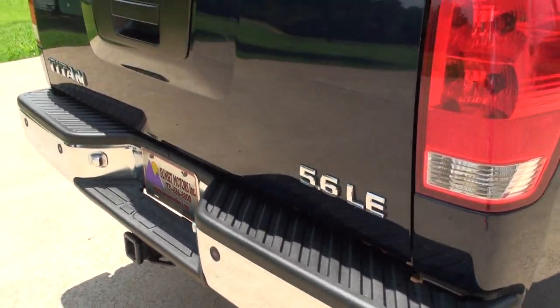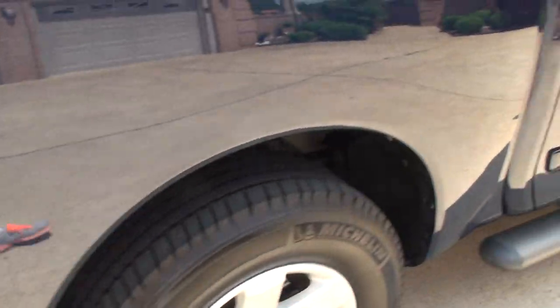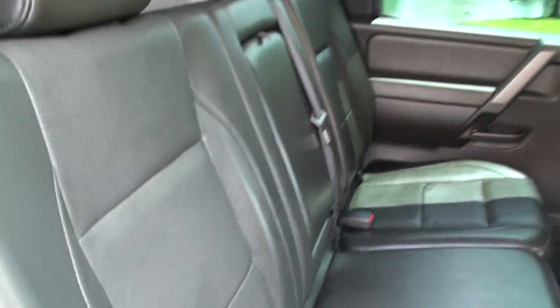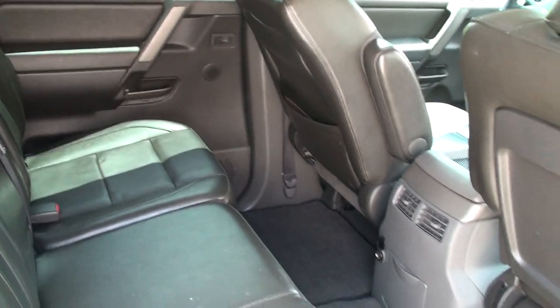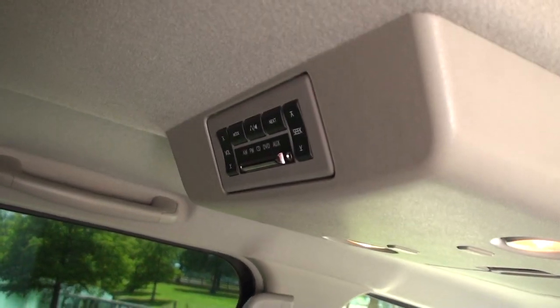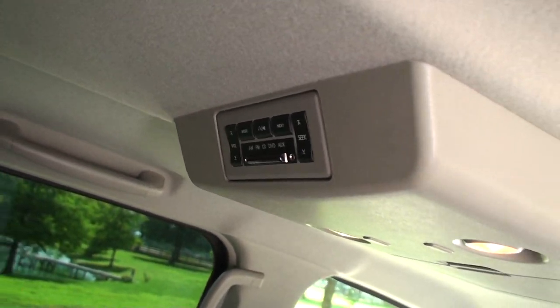It's got a couple scratches, nothing major. There's an audio control for the rear passenger — you can plug up the headphones.